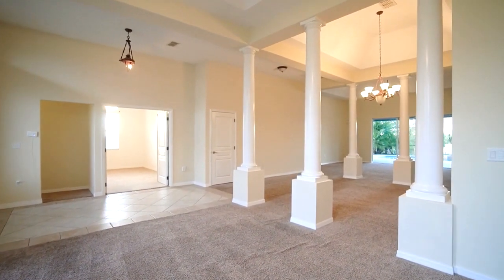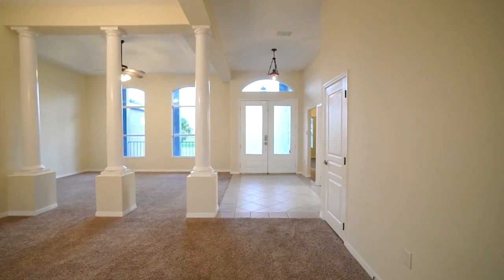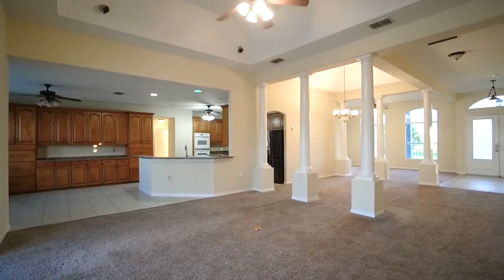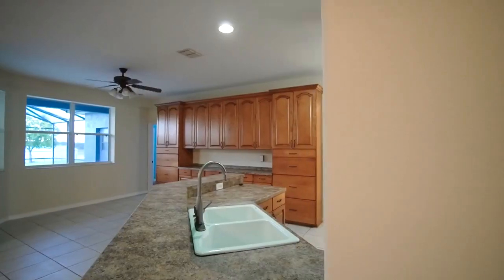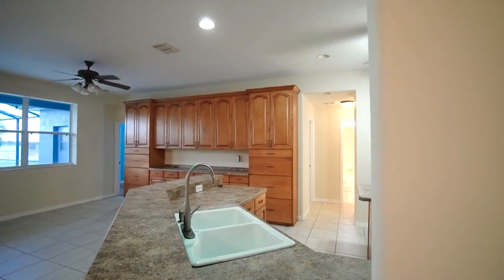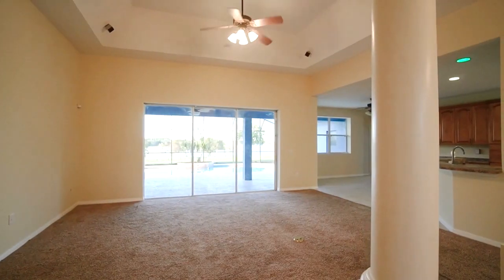The open floor plan flows perfectly with six bedrooms, four and a half baths, plus a dedicated office, loft, and three-car garage. As you enter the home, there's a grand yet cozy feel with natural light and tray ceilings.